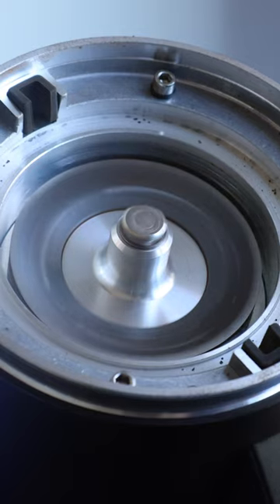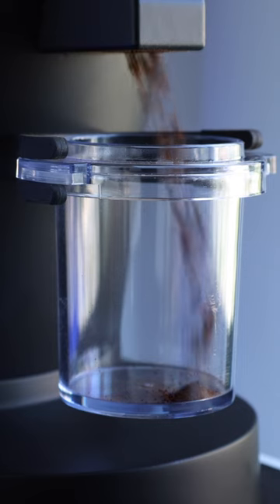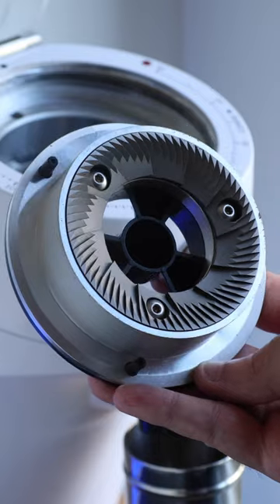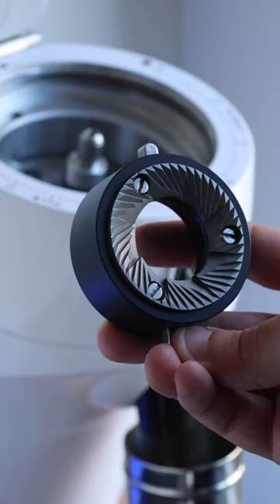It's time that we clear up the misconception: bigger burrs don't make better coffee. The main benefit of larger burrs in a grinder is speed and efficiency. Due to its larger surface area, it grinds more coffee beans with less rotations. That's why you see most cafes running a larger burr option, while most home grinders are considerably smaller.